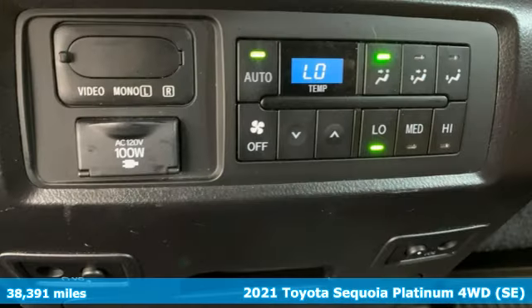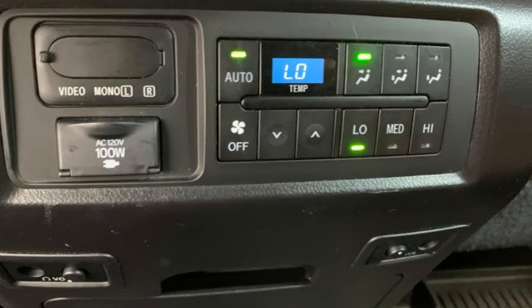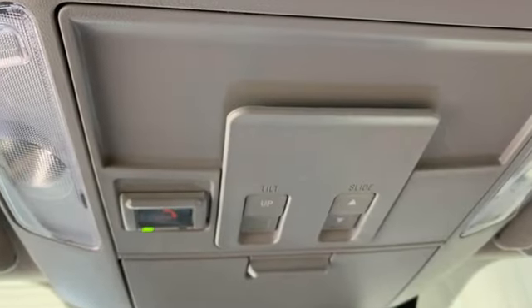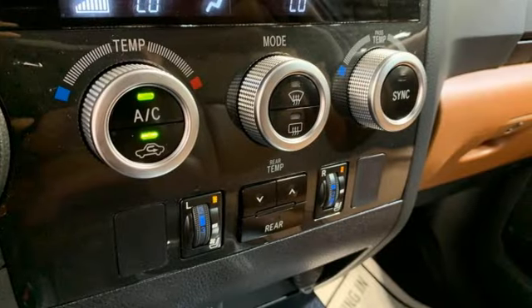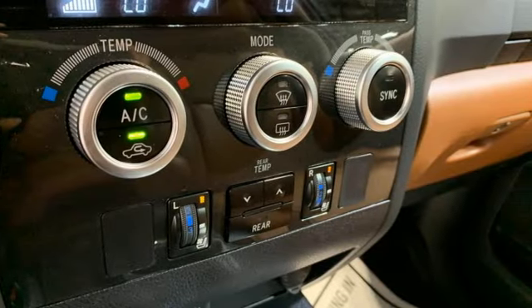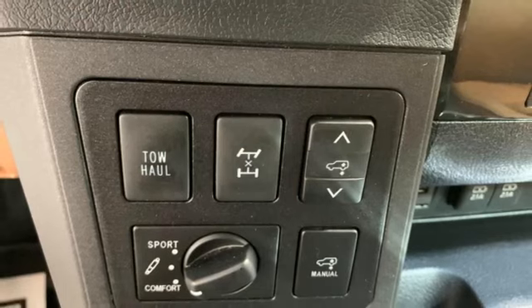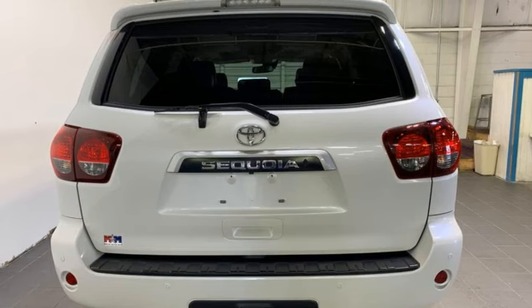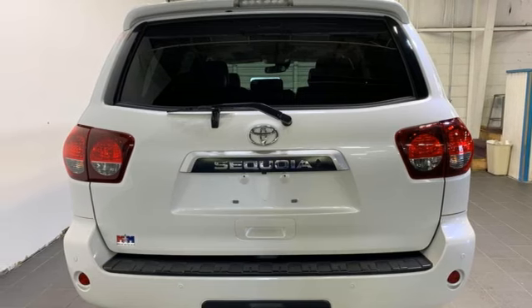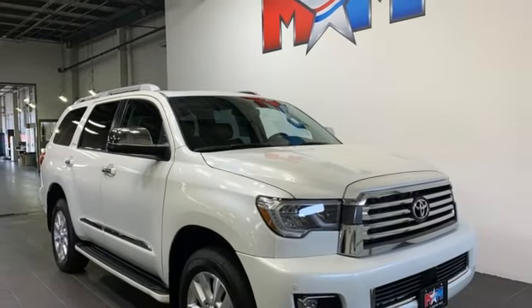Features include V8 engine, heated and ventilated leather bucket seats, integrated navigation system with voice activation, auto dimming rear view mirror, dual zone climate control, Wi-Fi hotspot, entertainment system with Blu-ray, express open and close sliding and tilting sunroof, memory exterior door mirror settings, and automatic transmission.